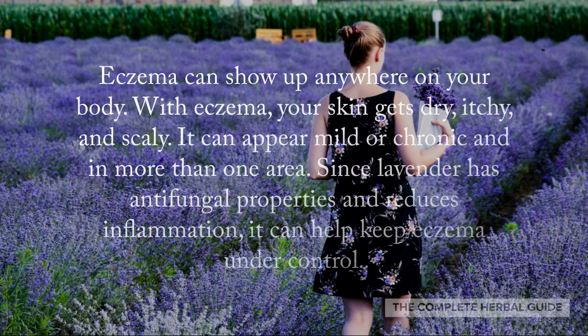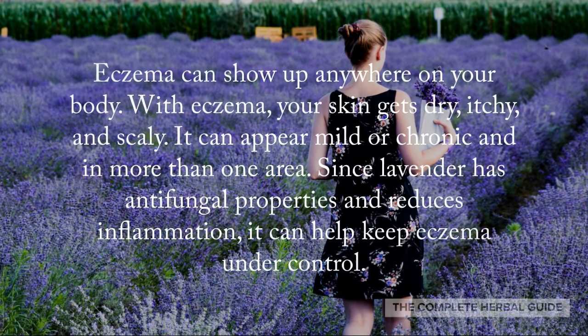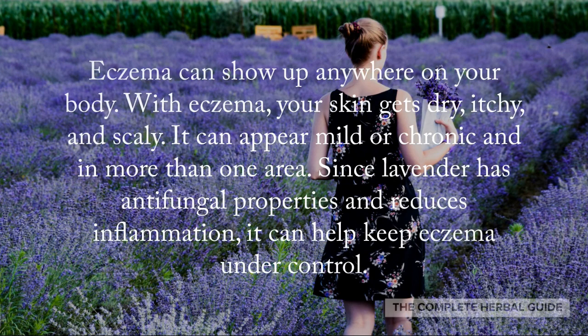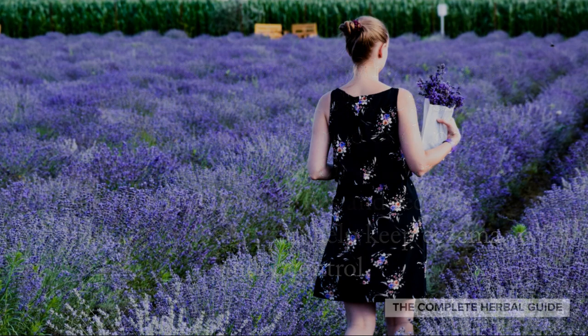Emphysema can show up anywhere on your body. With emphysema, your skin gets dry, itchy, and scaly. It can appear mild or chronic and in more than one area. Since lavender has antifungal properties and reduces inflammation, it can keep emphysema under control.